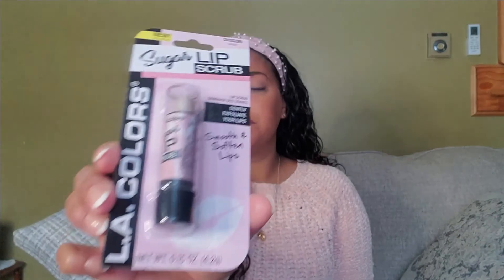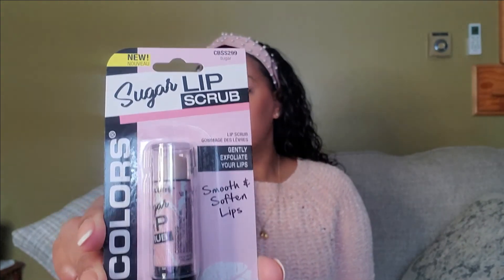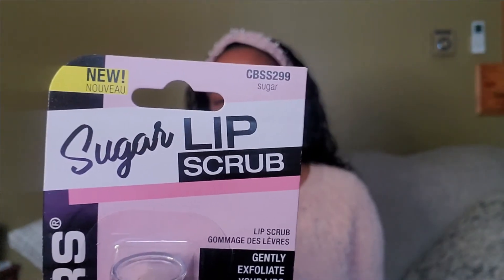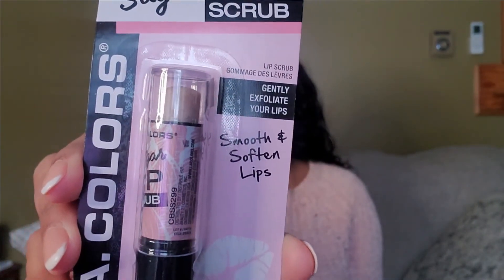I also got a sugar lip scrub — I wanted to try this one out. I believe the flavor is sugar. I do have a couple of other ones; I like them. I usually do it for my nighttime routine — I'll wash my face, put my hair products on, do a lip scrub, and then put my regular lip balm on.